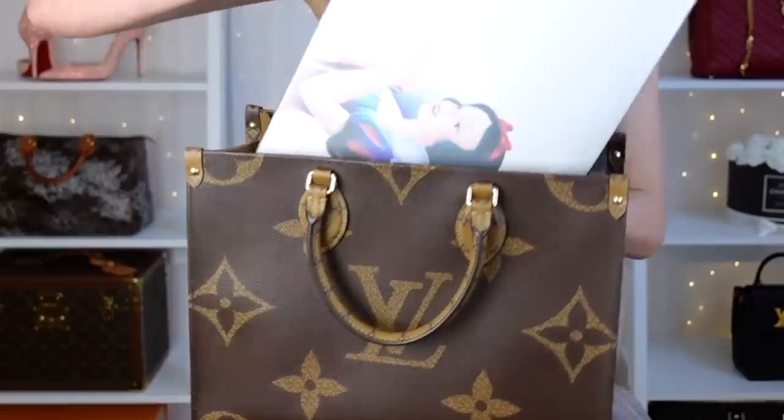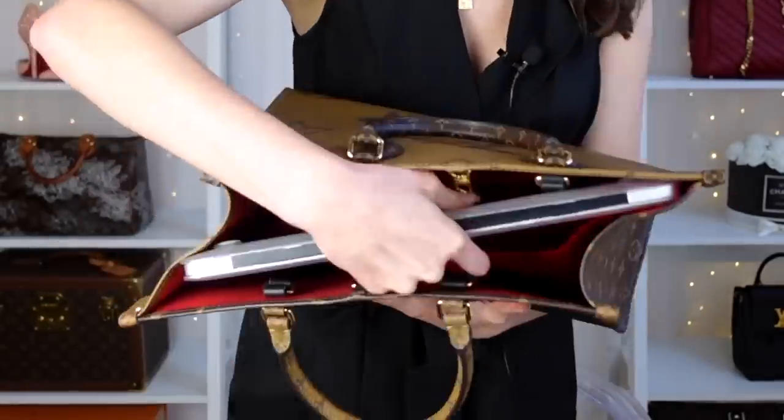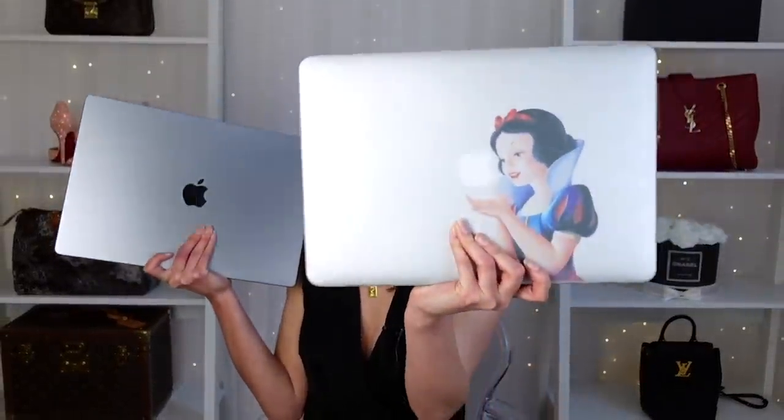Are you looking for a designer bag that can also fit your laptop inside? I'm going to be sharing 13 of the best designer bags that fit a laptop inside, including the standard 13-inch MacBook Air and the 16-inch MacBook Pro. So if you do have a bigger laptop, don't worry — we're going to be covering all bases.